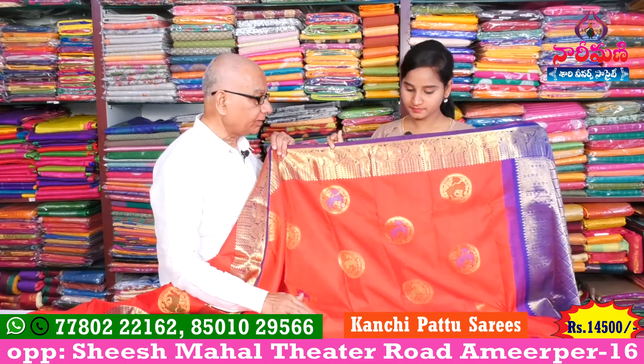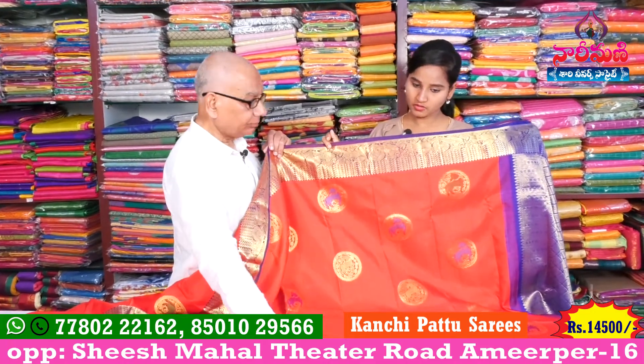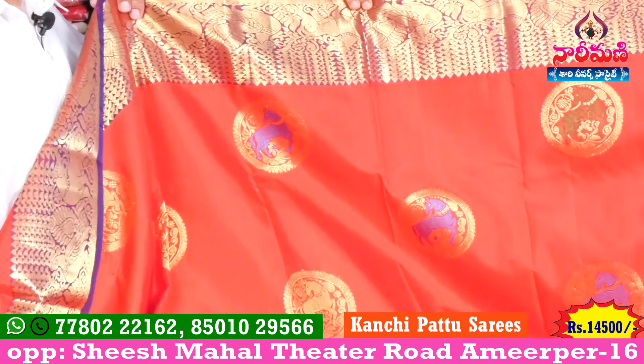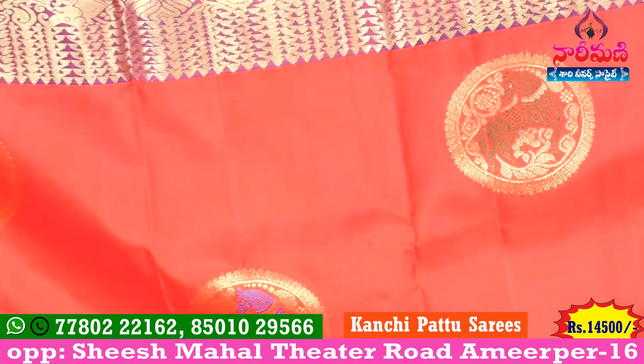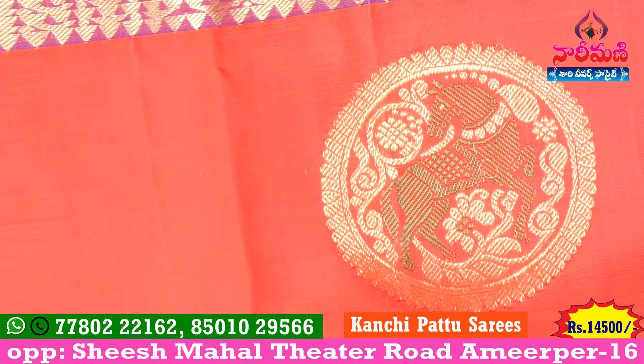Tonata is gold and it is 100% gold. Tonata is also red and the colors are different. It is a very clear design.